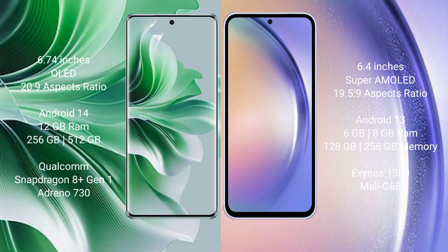The Samsung Galaxy A54 runs on the Android 13 operating system. The Oppo Reno 11 Pro comes with 12GB RAM and 256GB or 512GB internal storage, with a Qualcomm Snapdragon 8 Gen 1 processor and Adreno 730 GPU. The Samsung Galaxy A54 comes with 4GB, 6GB, or 8GB RAM and 128GB or 256GB internal storage.